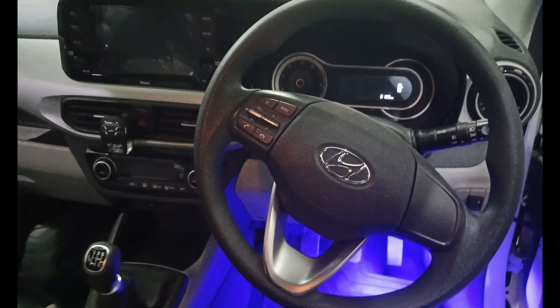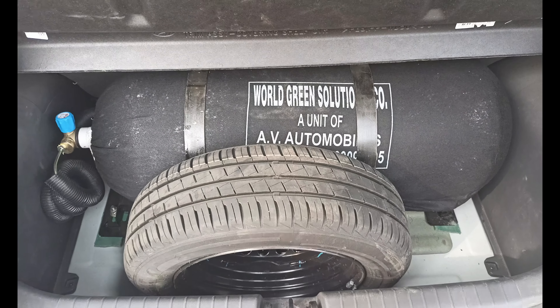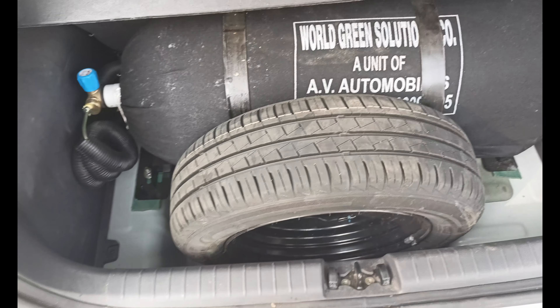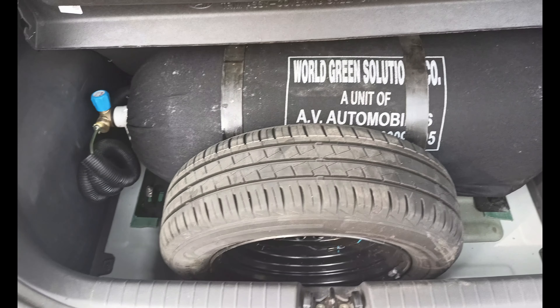I am using the boot space. Visibility is also good and the connectivity is still good. You can see how it is attached to the boot space. If you are living in the city, you can go to the highway. This cylinder is filled with 200 plus miles of range.